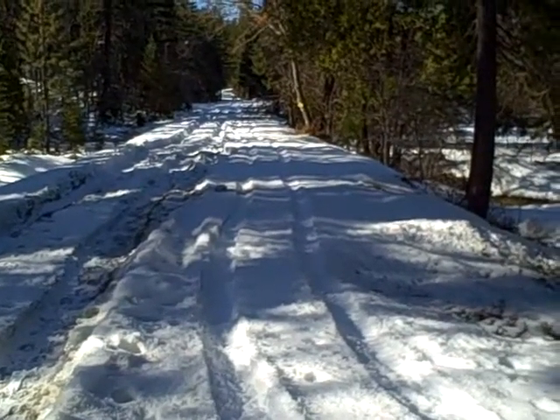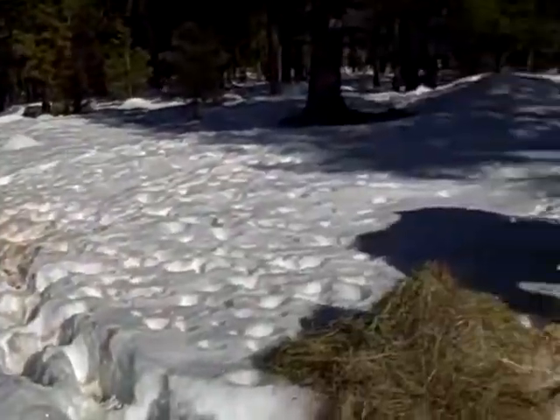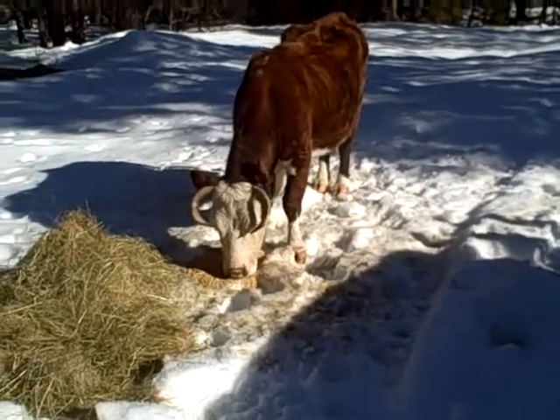This stuff is frozen solid. Tootles can stand on top of it, and I can stand on top of it, and it's going to be here for a while.